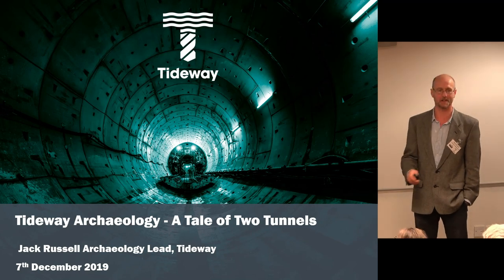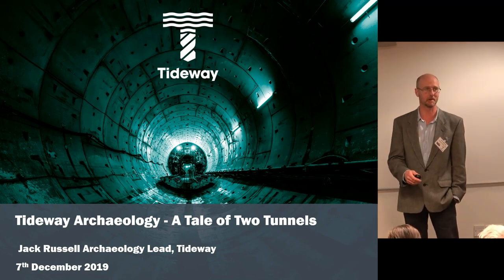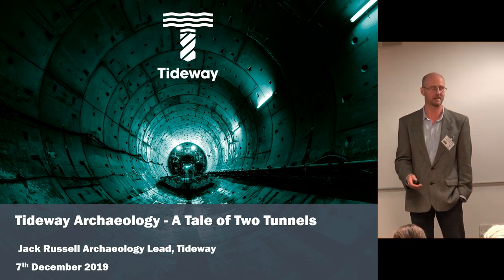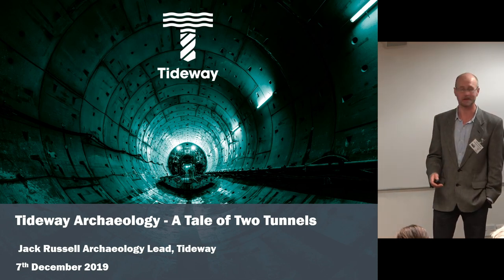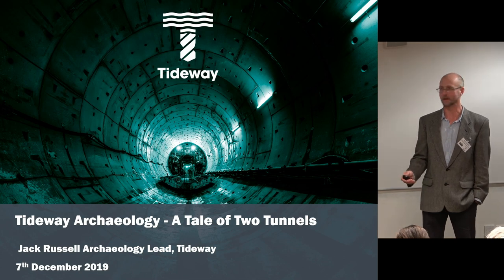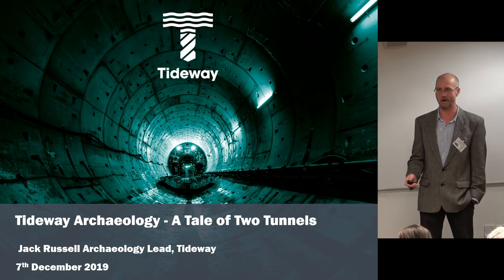I'm going to talk to you about the Tideway project — the tunnel we're building and the old tunnel that we're improving — and a couple of the sites where we found some interesting archaeological points. There are a lot of sites; we've got 24 of them, so I'm not going to talk about every single one, but if you've got any sites you're interested in, do come and have a chat afterwards.